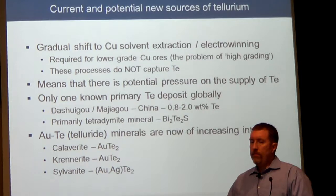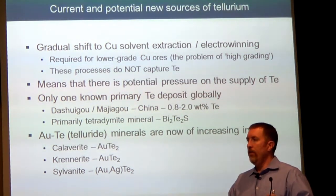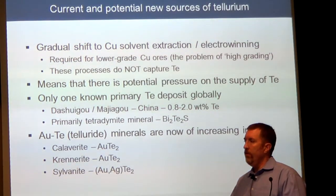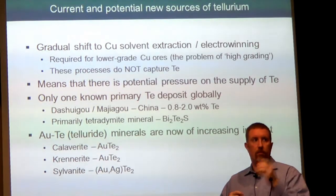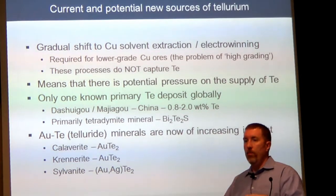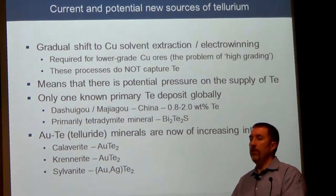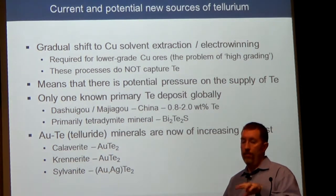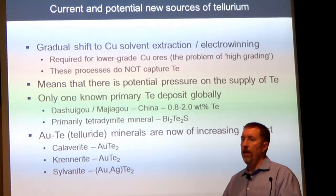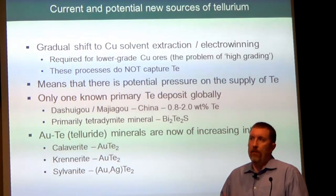But there's a problem. There's a change happening in the industry in how copper is produced. We're shifting from the old electrolytic refining to what we call solvent extraction electrowinning. That's a result of the change in how copper deposits are mined — as you get lower and lower grades, it becomes harder to use established processing methods. With this new process, we don't extract the tellurium that ends up in the anode slimes. So tellurium will not be available via this route. The copper producers are making money on the copper, not on the tellurium, so they don't prioritize it. This means there's going to be pressure on the supply of tellurium.